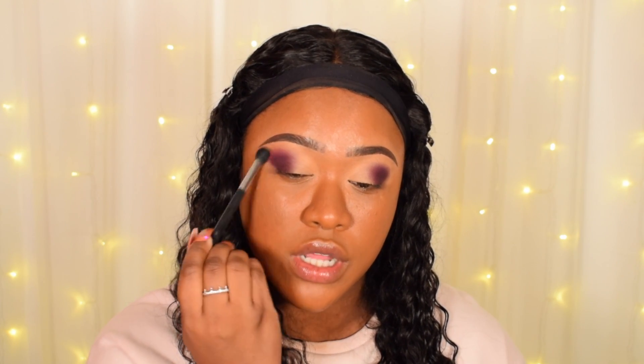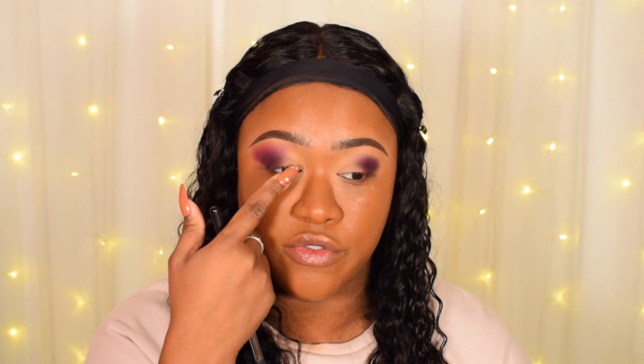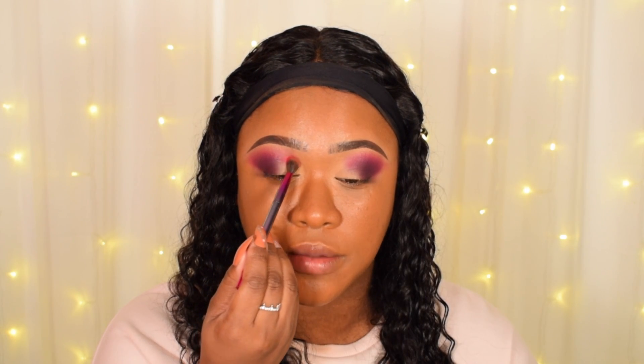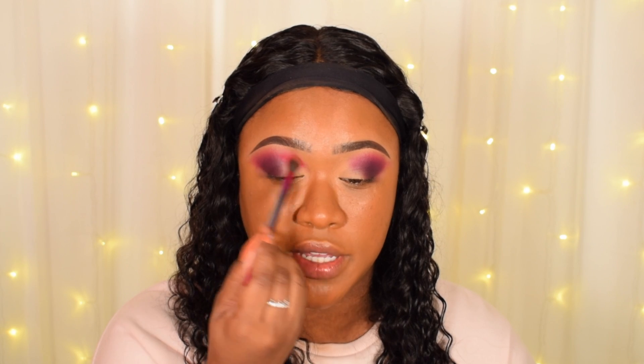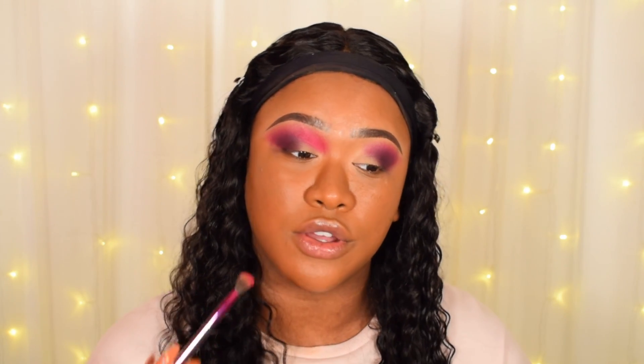Just small little circular motions. I want to keep all of the darkness on the outer edge and then I'm going to go in with the bright pink right there on the inner corner. Now I'm going to go into this bright hot pink and press it right here into the crease. I want this to kind of be a bright vibrant area. This color seems to have a little bit of sheen to it — it's not a straight matte. That looks so gorgeous.